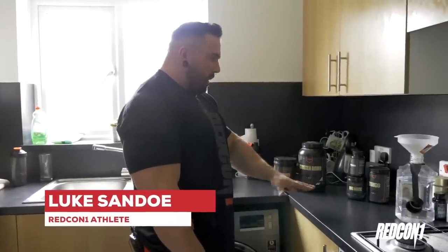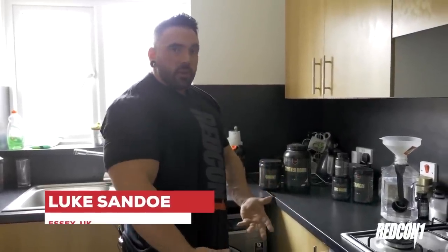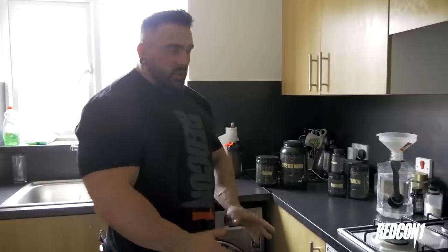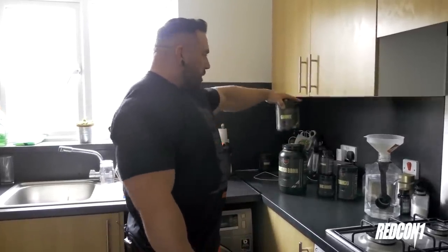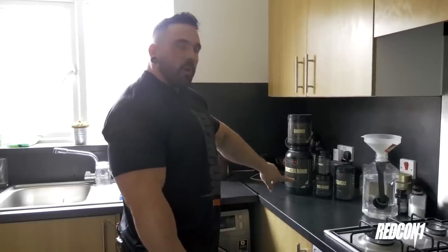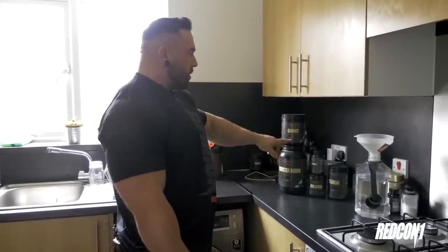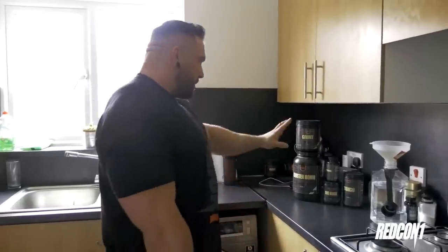A lot of people keep asking me, have I changed anything now I'm with Redcon — what am I trying out, anything new? Intro workout: no. I've always done exactly the same things. We've got the Clusterbomb here and the Grunt, which is just the essential amino acids. This is highly branched cyclic dextrin and essential aminos, which is what I've always done. Literally my whole bodybuilding career, I've just used basically these two products.